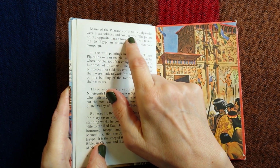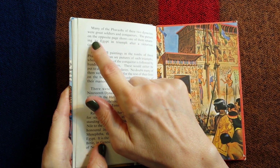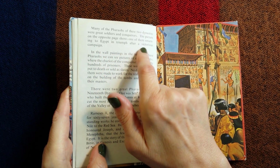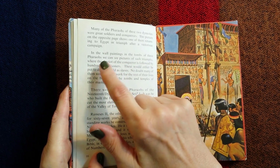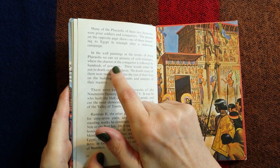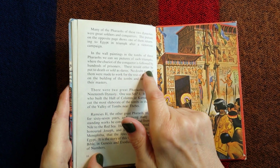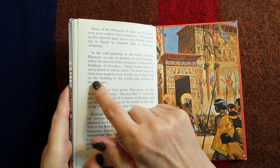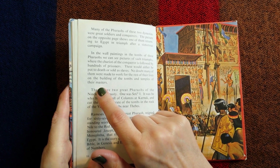Many of the pharaohs of these two dynasties were great soldiers and conquerors. In the wall paintings in the tombs we can see pictures of such triumphs where the chariot of the conqueror is followed by hundreds of prisoners. These would either be put to death or sold as slaves; no doubt many of them were made to work for the rest of their lives on the building of the tombs and temples of their masters.